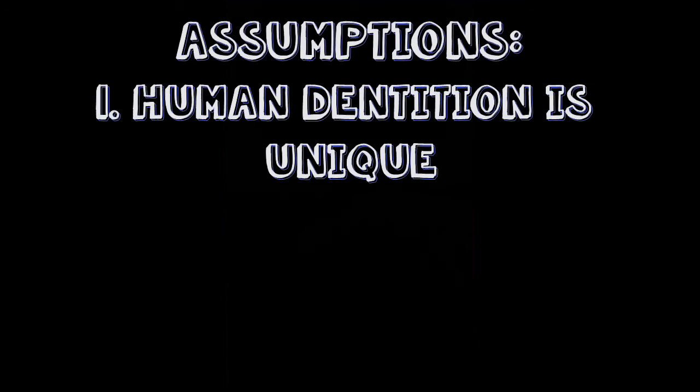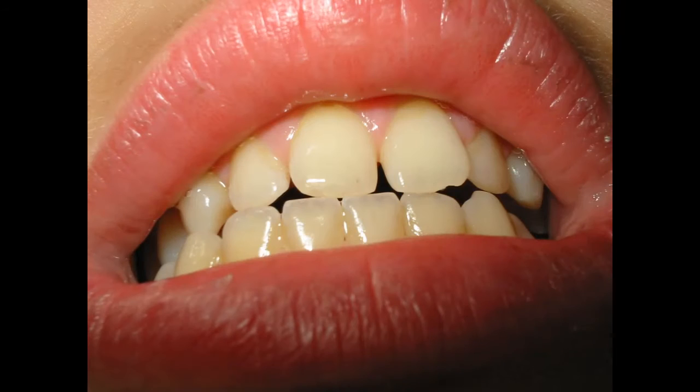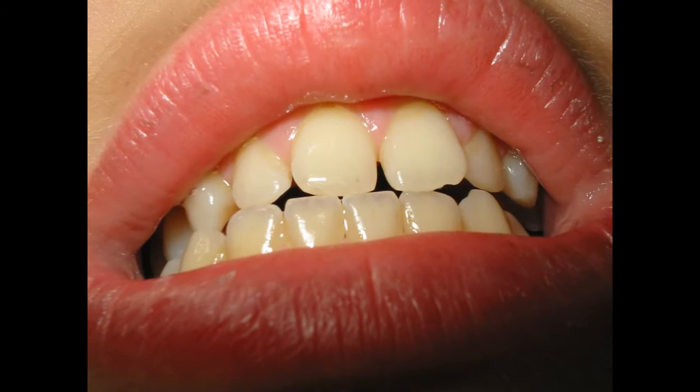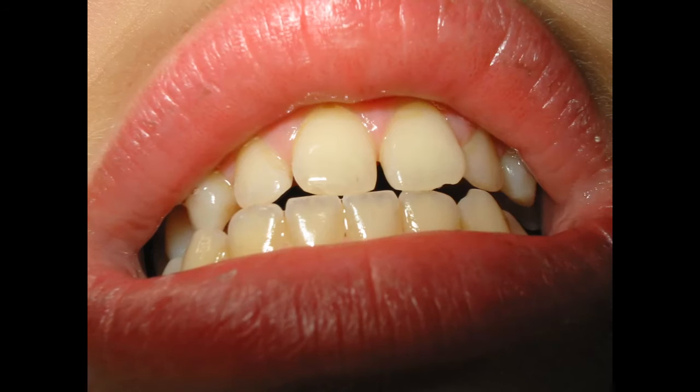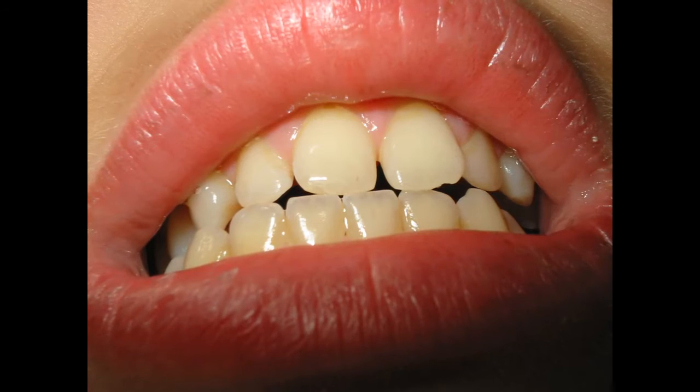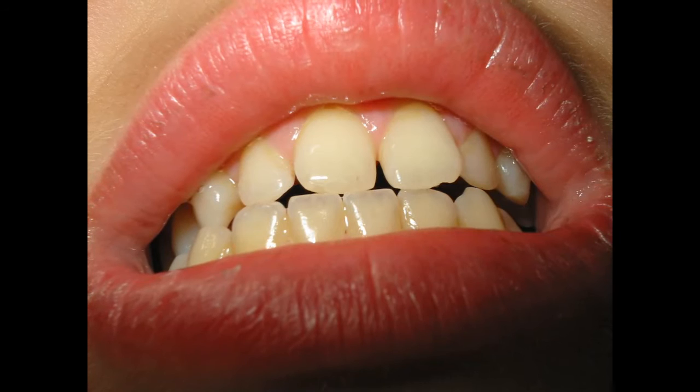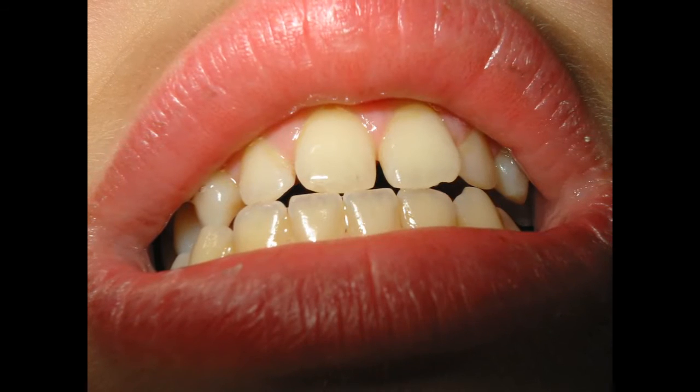The first assumption is that human dentition is unique. While our teeth are all arranged in a similar pattern, variations can occur due to genetics and our external environment. Things like your diet, health problems, or dental treatment can help to build a unique dental profile that a forensic odontologist can use to either rule people in or out.